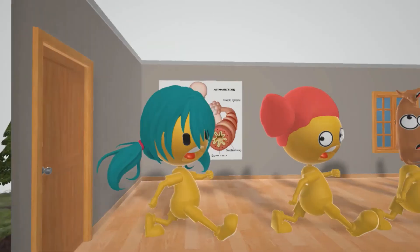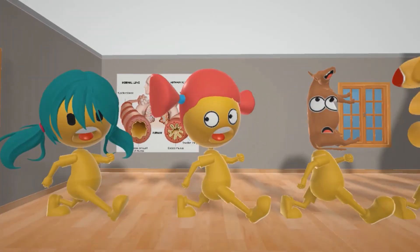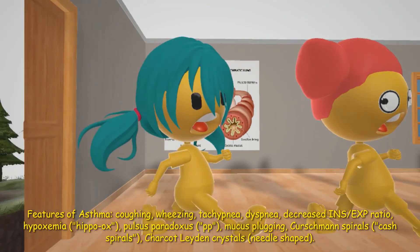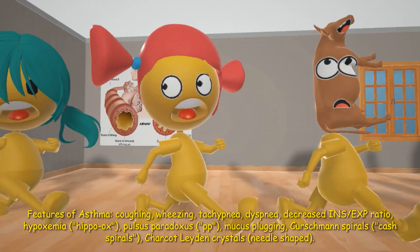Now let's talk about the kids. Each one of these kids is going to remind us of other findings in asthma. This girl was coughing, to remind us of the coughing classically seen in asthmatic patients. This girl was wheezing, to remind us of the wheezing often on expiration. And this kid was also breathing rapidly, to remind us of tachypnea, and also had very difficult breathing — dyspnea. Tachypnea and dyspnea are often symptoms in asthma.